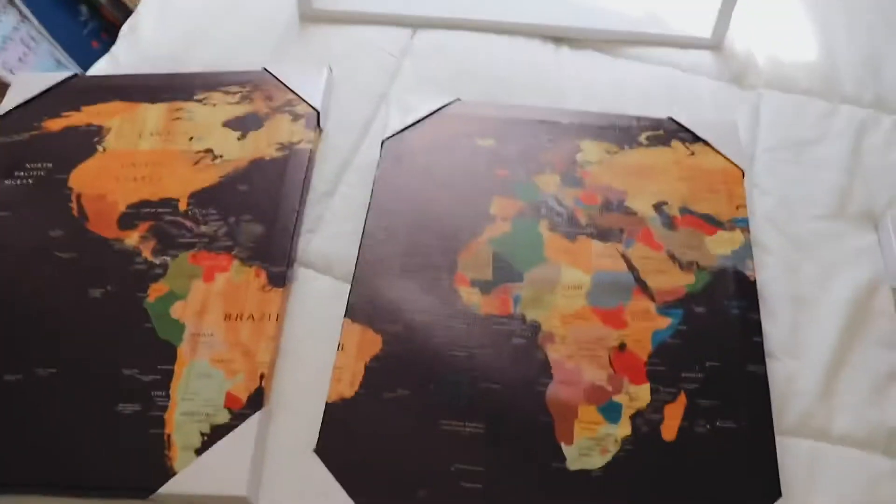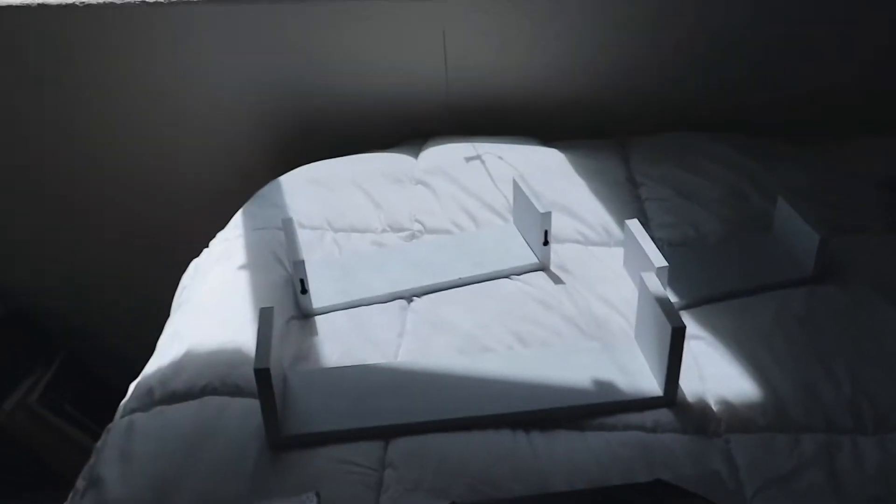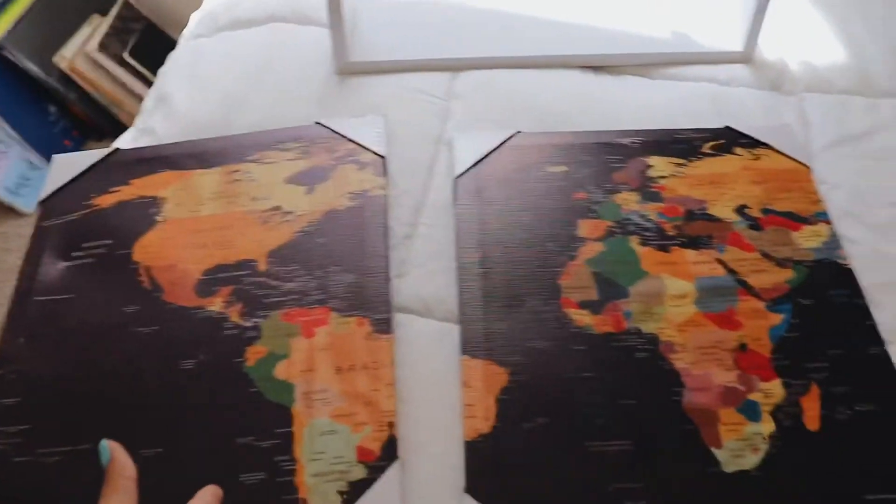Next I have this really cool world map that my boyfriend got me from Amazon, and I also got these shelves from Amazon. Basically I'm getting everything from Amazon. I really wanted to hang these on this wall because it's completely empty, so let's just put those on there.